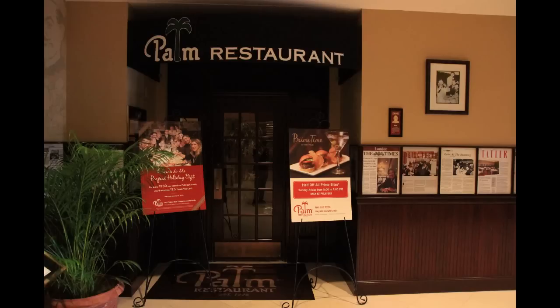If we head down the hallway a little bit, that's also where you'll find Palm, and that's their more upscale dining option.